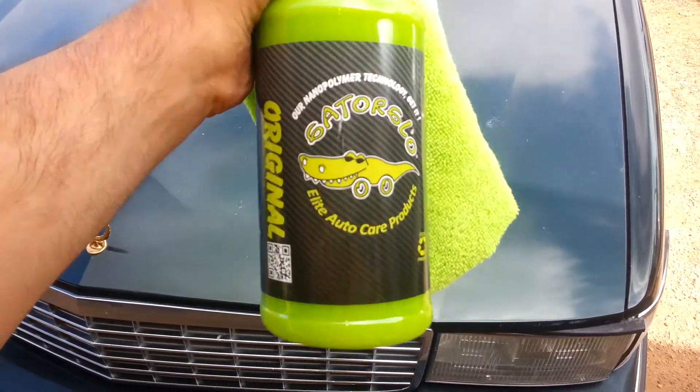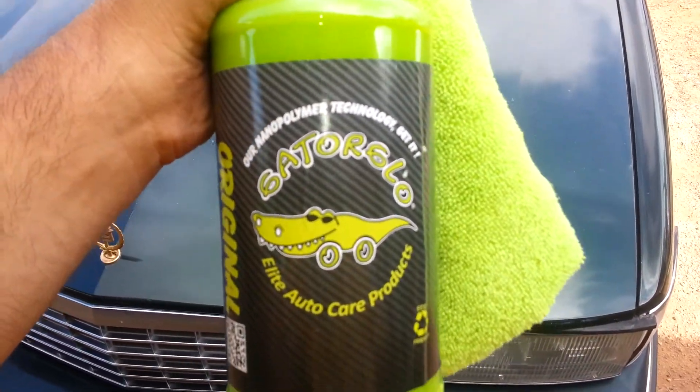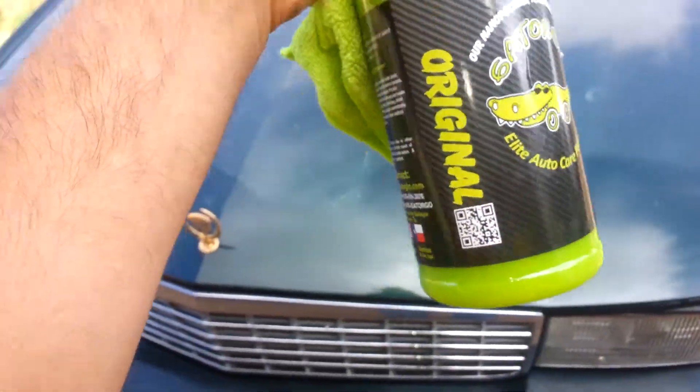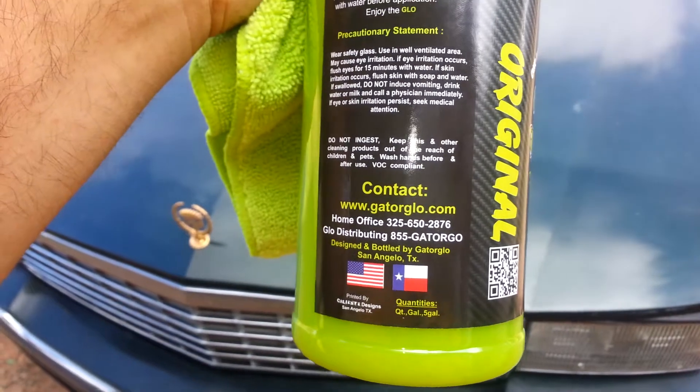Picked up some Gator Glow. There's a company out of San Angelo, Texas, which is very close to me. So I picked it up to give it a try and give it a review.